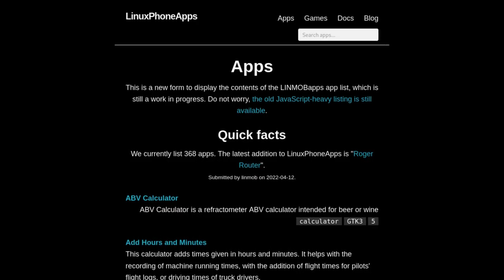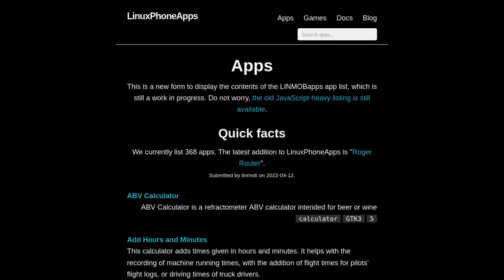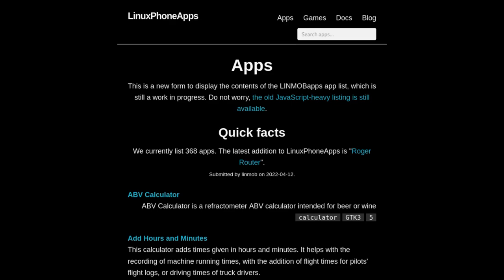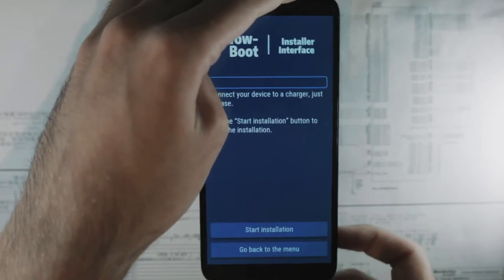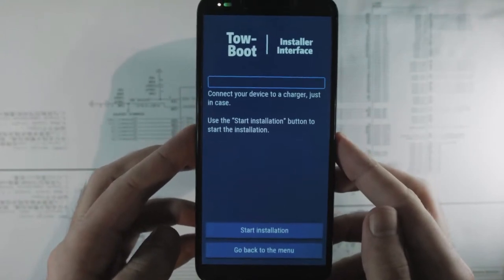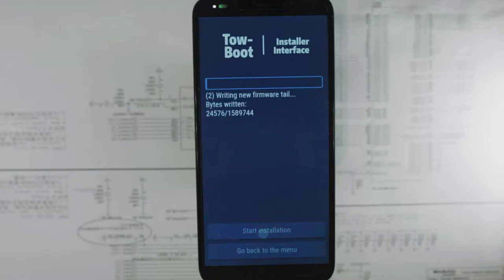LinuxPhonesApps.org has launched with a list of PinePhone compatible apps. Not all of them work on every distro and not all of them are feature complete, but this is still a very good resource for the PinePhone. PostmarketOS and Mobian now use Tow-Boot instead of regular U-Boot, which allows some extra features while booting. This will mean that PinePhone Pro users will need to flash Tow-Boot on the device before using those OSes, but it will improve the booting experience overall.